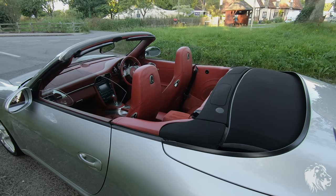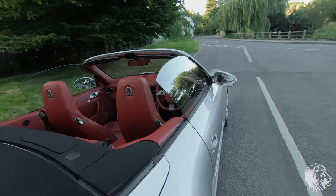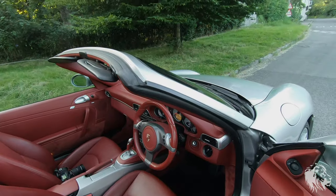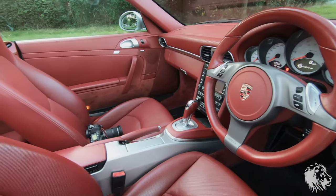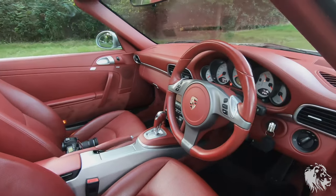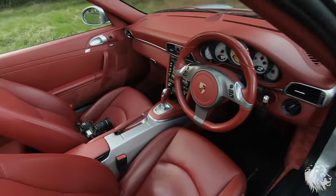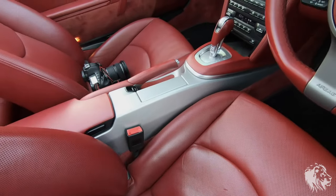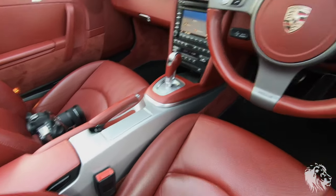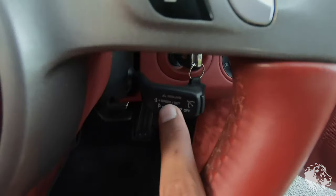The interior is very striking - it's a special order Carrera red extended leather, so that's red carpets, dash, and seats obviously, and it looks really fantastic. It's also got the option for the center console to be colored the same as the exterior, so Arctic Silver. It's got the multifunction steering wheel and cruise control.